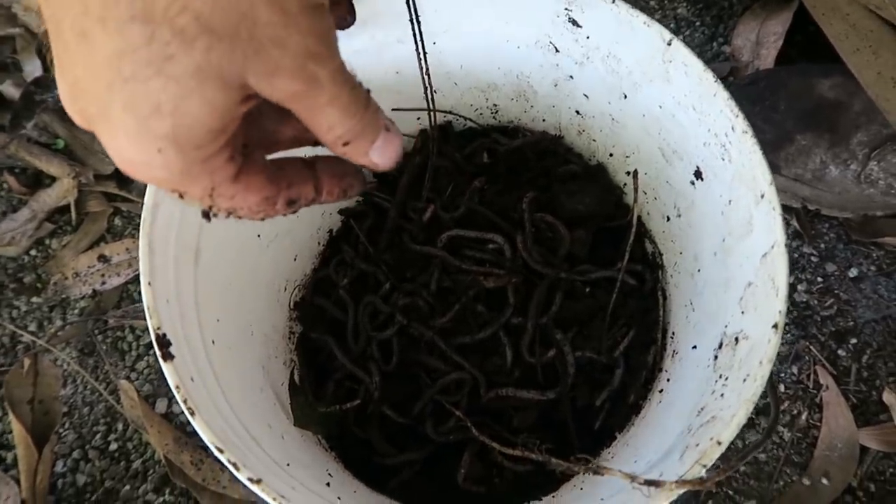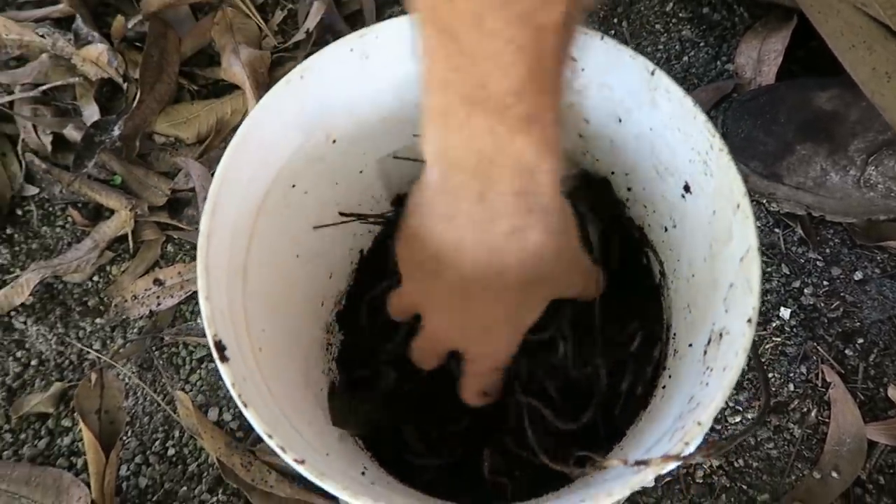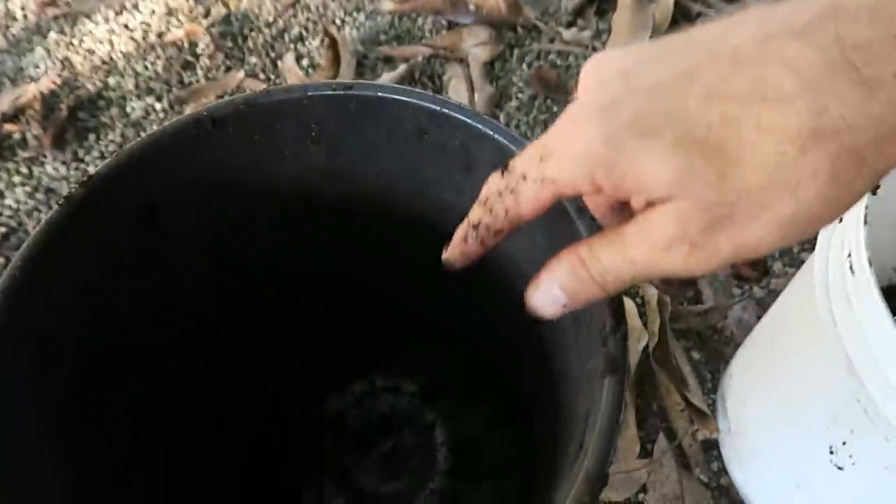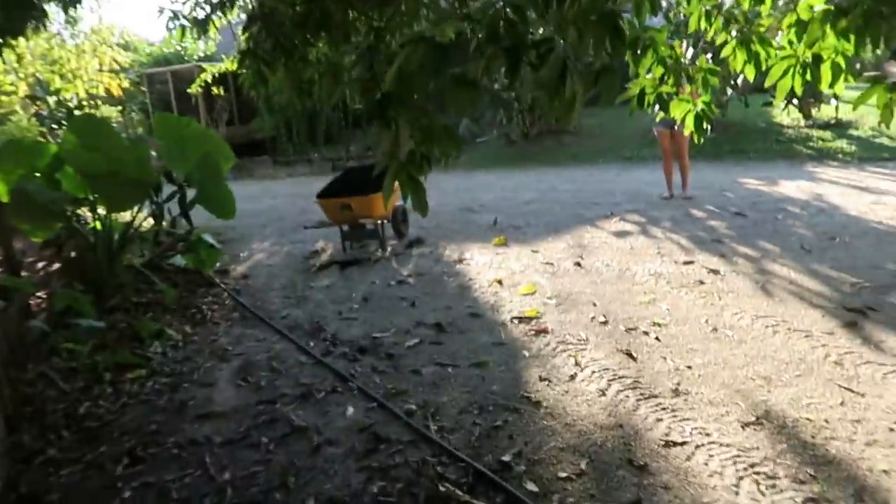It took a while — I had to do all this by hand. I would go through the soil, sift through it, get the earthworms out, put them in this bucket, then put the soil in there and chuck it into this.